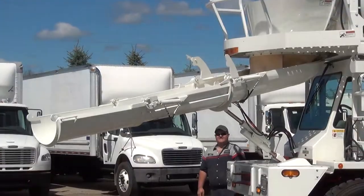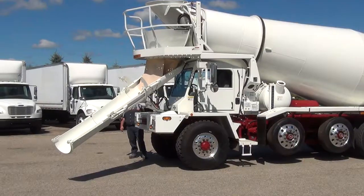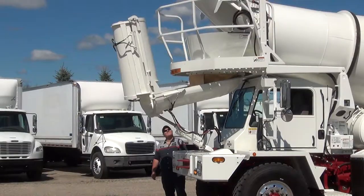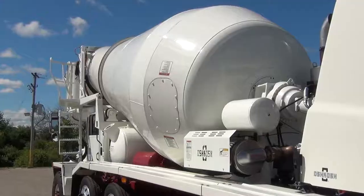This truck is equipped with a joystick control, 2-speed aluminum transfer case, backup camera, national high back, air ride driver's seat, telescopic wheel, heated mirrors and more.